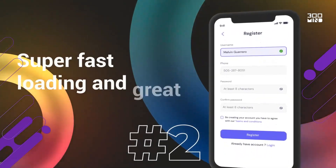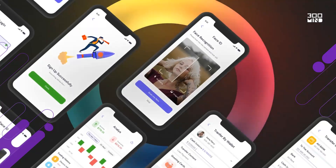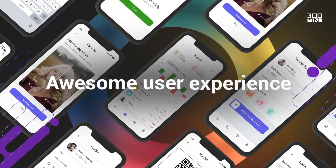Number two, ensure that your app loads fast and offers high performance, as both these features contribute to an awesome user experience.